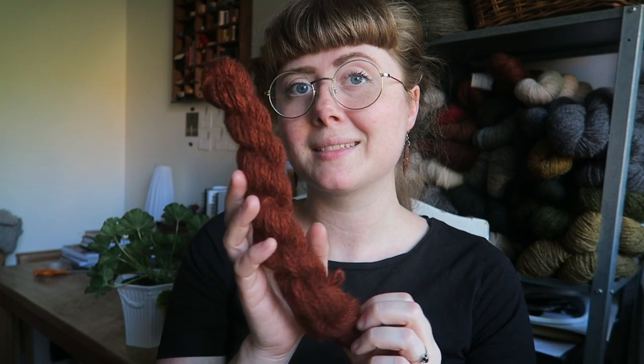This is the first skein I made — beautiful.